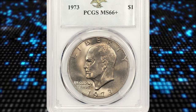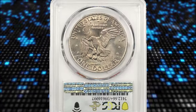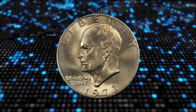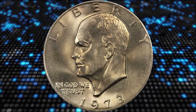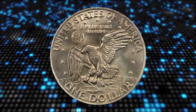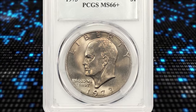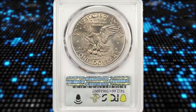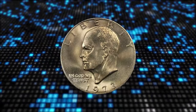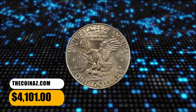Number 7: 1973 Ike Dollar, graded Mint State 66 Plus by PCGS. According to NGC, in 1973, Philadelphia and Denver Eisenhower dollars were only released in mint sets sold at a premium to collectors. Due to this, the mintage was vastly lower than the 1972 issue. Two million were struck, but nearly a quarter million of those were destroyed by the mint when they went unsold. In the open market, 1973 silver dollars in pristine uncirculated condition sell for as much as $1,600. This one ended up selling for $4,101.